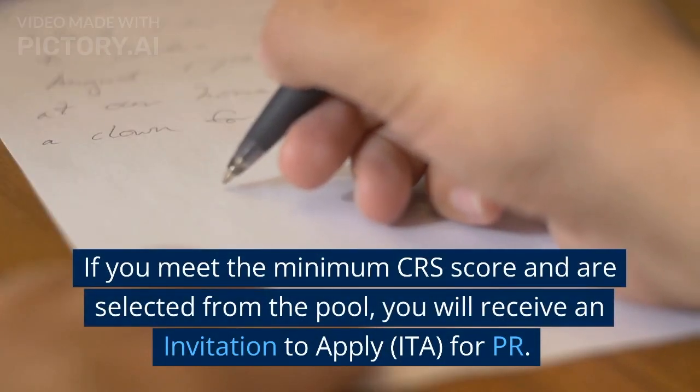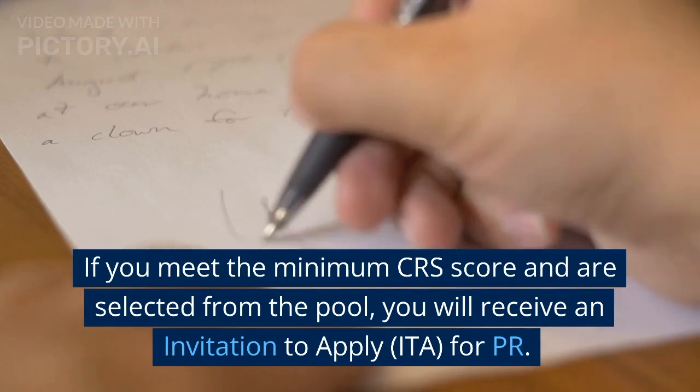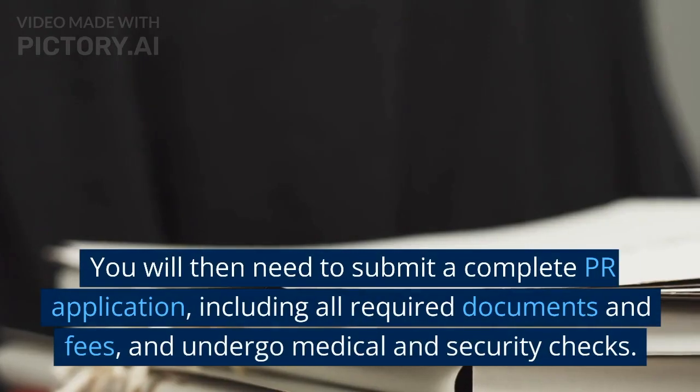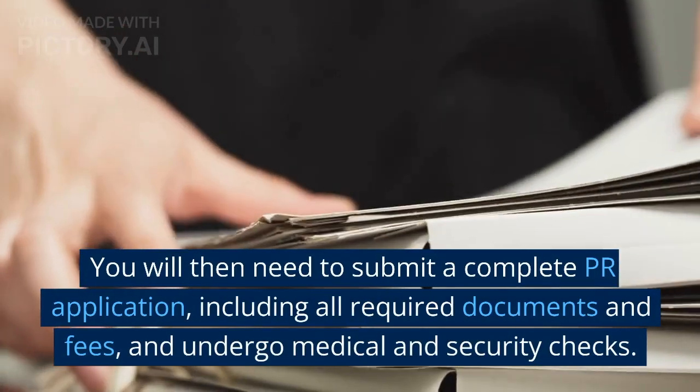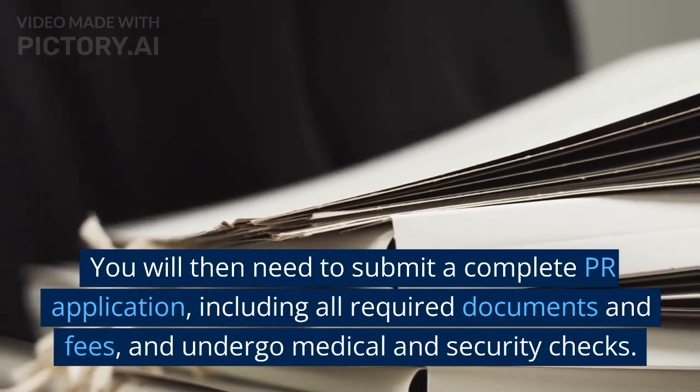If you meet the minimum CRS score and are selected from the pool, you will receive an invitation to apply for PR. You will then need to submit a complete PR application, including all required documents and fees, and undergo medical and security checks.